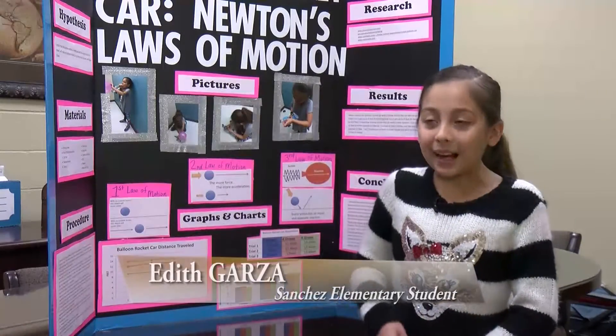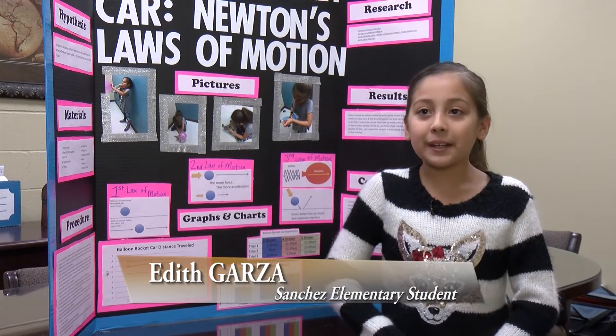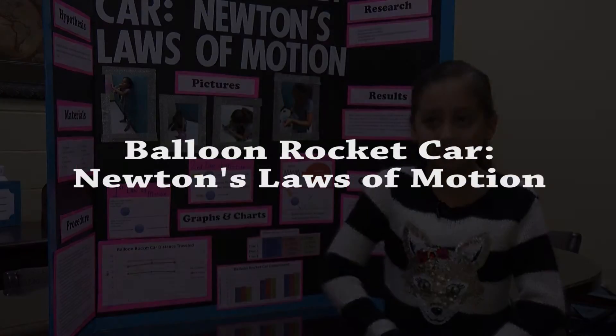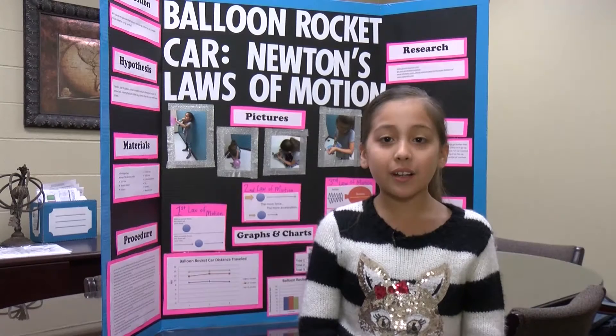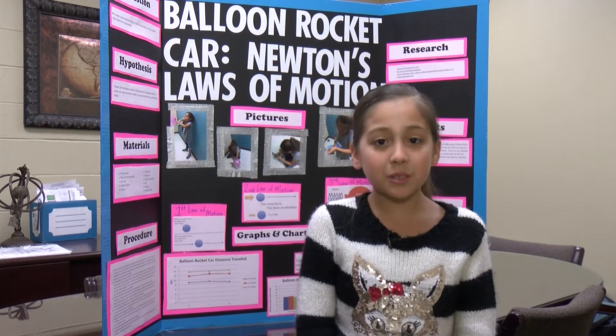They said that they're proud of me for doing all the research on my own, and that they want me to keep on trying just as hard as I am right now. I did my project on balloon rocket car, featuring Newton's Laws of Motion. My question was, will my balloon rocket car go further with a larger nozzle, or will it go further with a smaller nozzle?